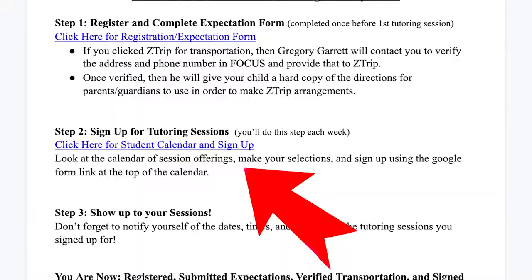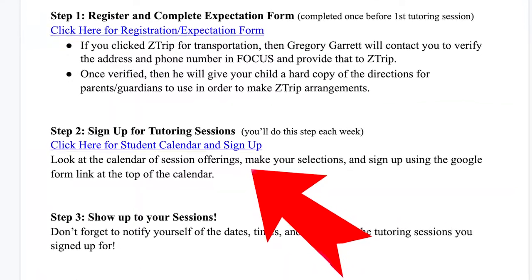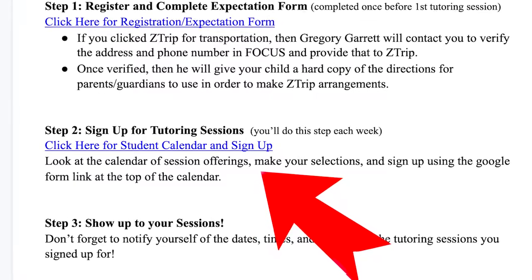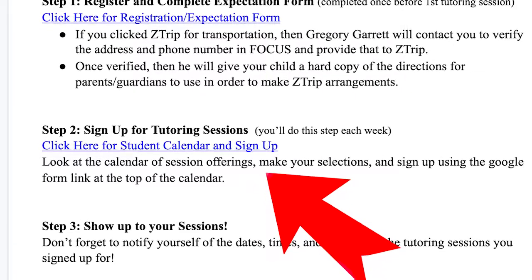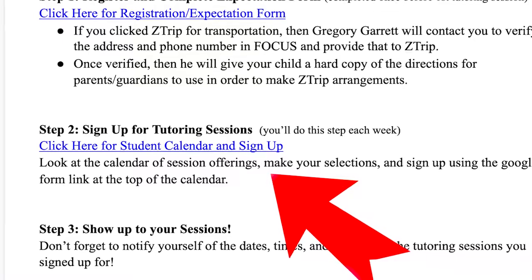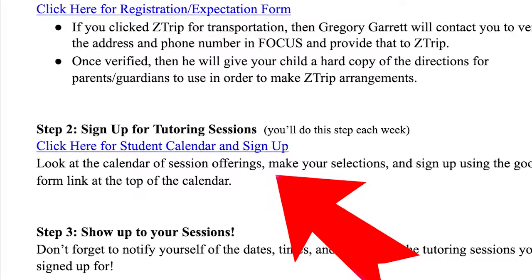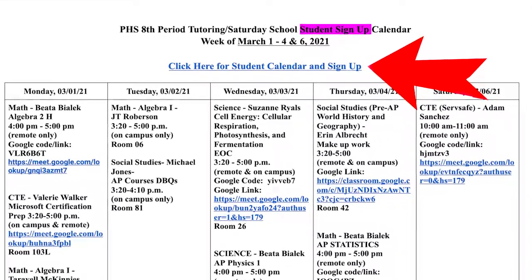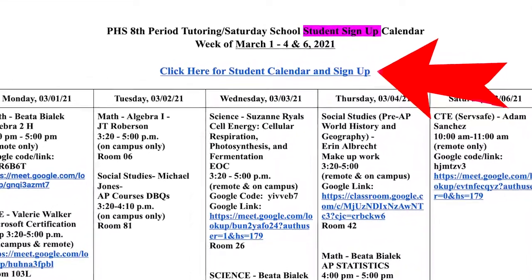Step two is where you actually sign up for tutoring sessions. This step must be completed weekly. You'll have a chance to do so during first period each Friday. Click on the link entitled 'Click Here for Student Calendar and Sign Up.' Look at the calendar of session offerings and sign up using the Google Form link at the top of the calendar.